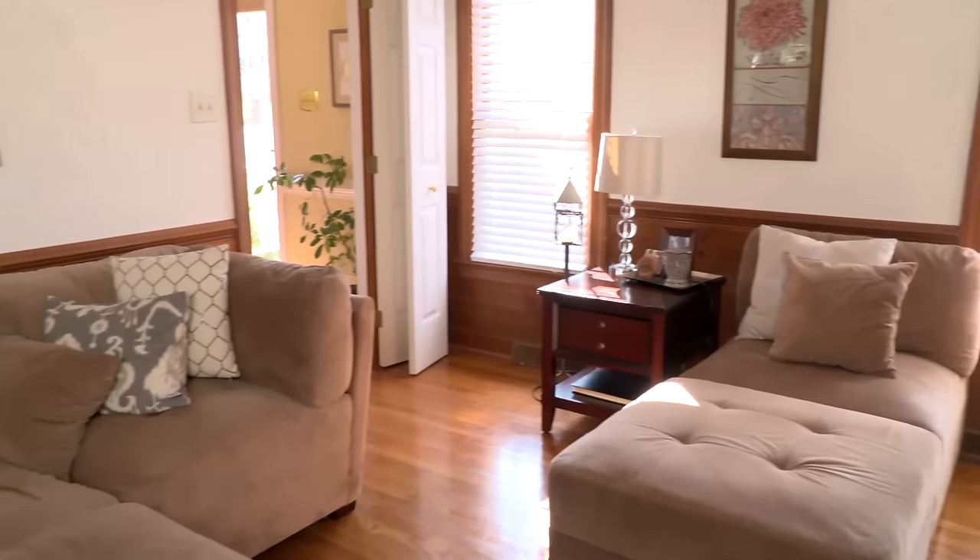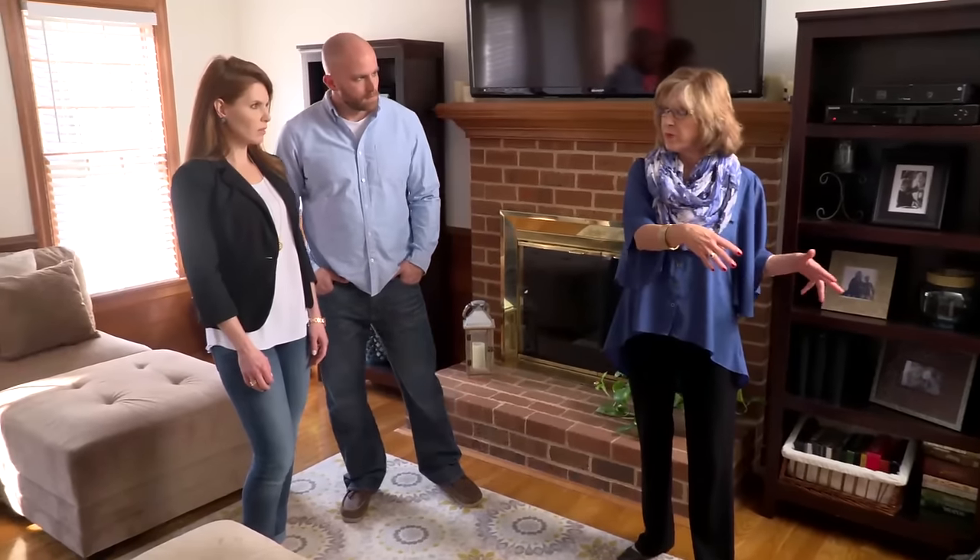I chose to work with Susan. I wasn't sure exactly what to do with the room — as far as placing of the furniture and the colors. I needed some help with that.